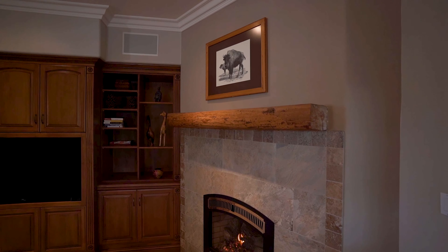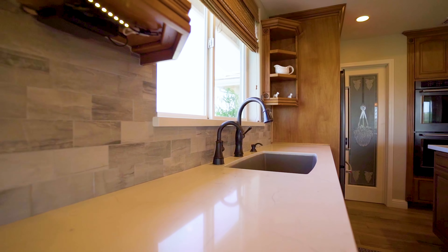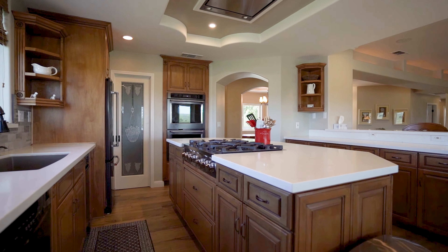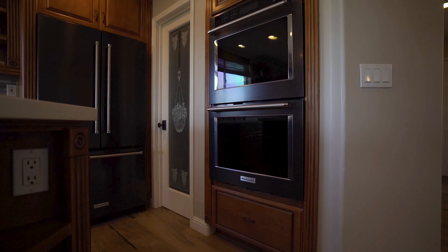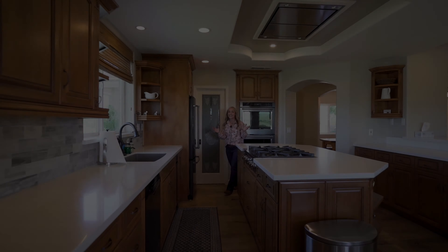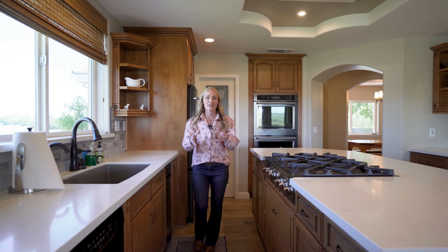I've even got a surprise in store for the outdoor enthusiast in you, but I'll save that for later. Let's go take a look inside and see what this place has to offer. Get ready to be swept off your feet as we step into this thoughtfully crafted 2,470 square foot home, surrounded by natural beauty with views that stretch for miles — it's truly breathtaking.